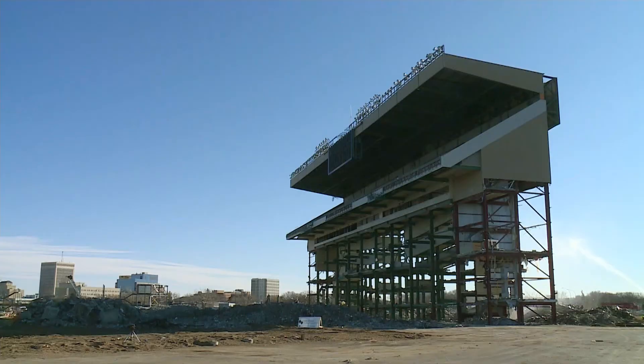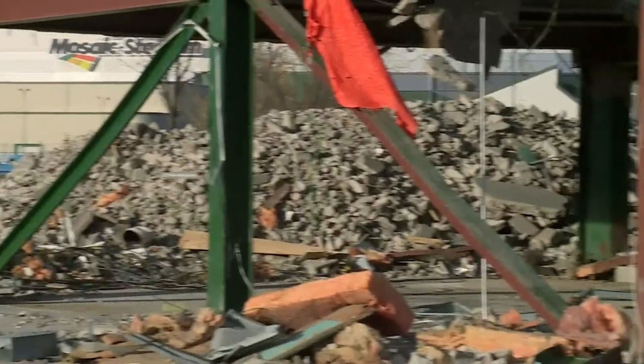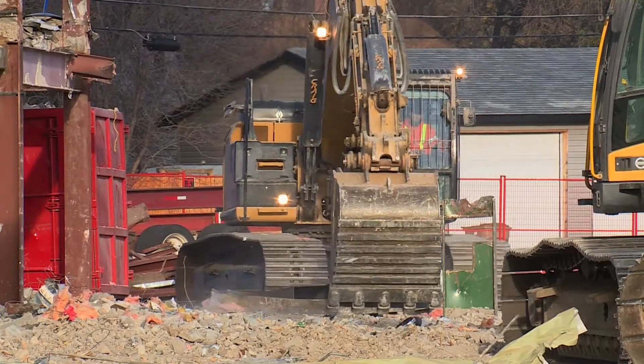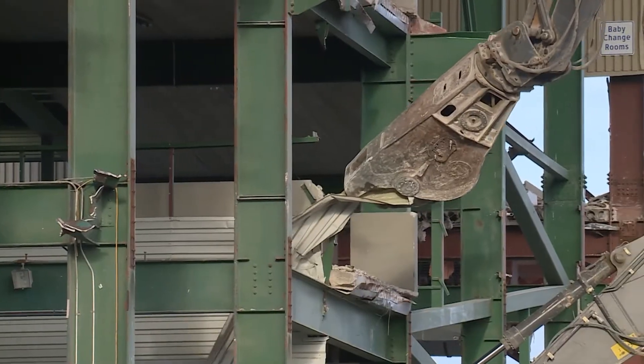Today, the largest part of the old stadium, the West Side Grandstand, will fall without the use of high explosives. The city of Regina didn't want an implosion with explosives used on this project, which is not an uncommon thing. Using dynamite isn't the safest way to do the project, and the success is not 100% either. It's going to be pulled down in an engineered collapse.